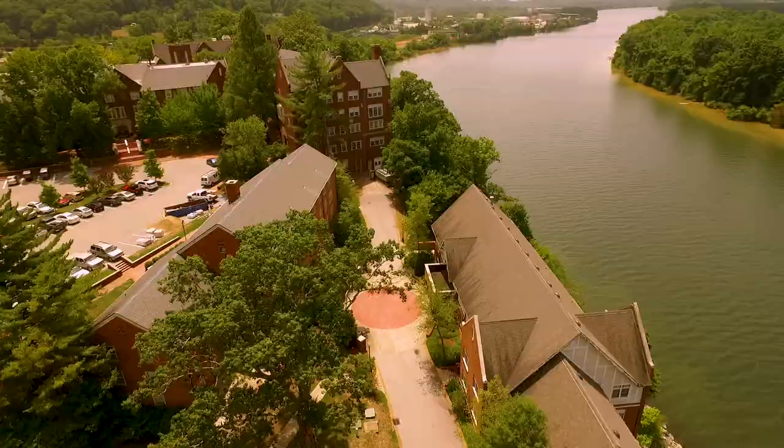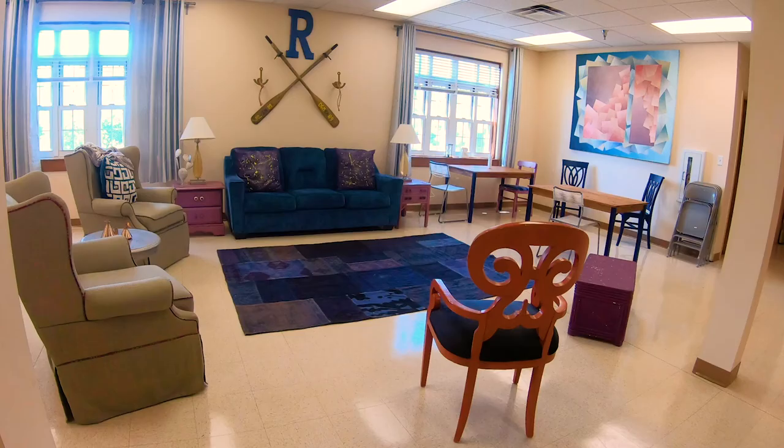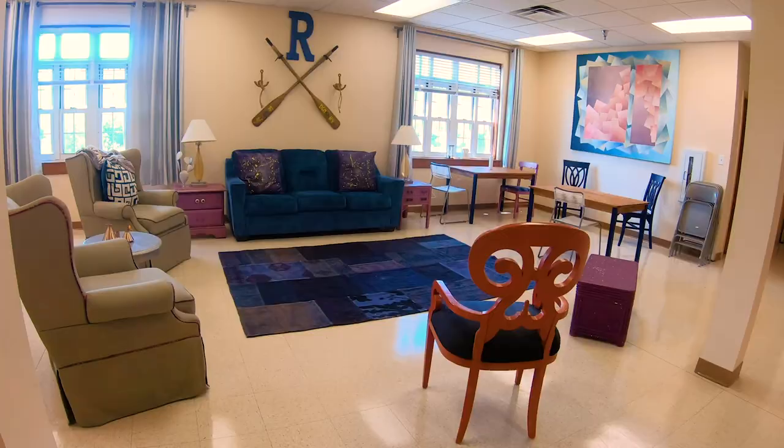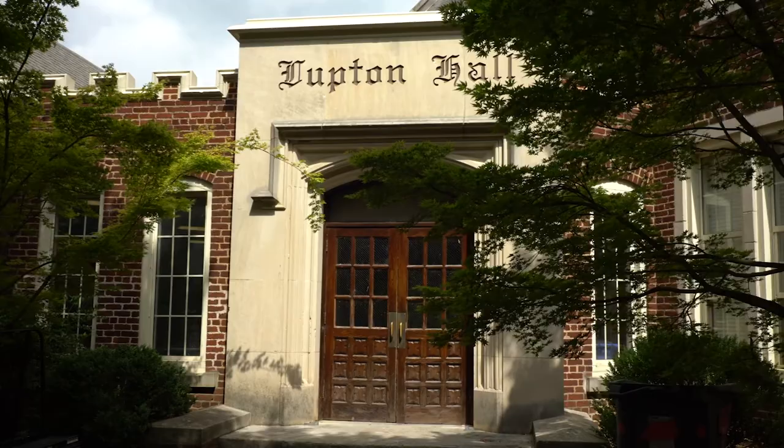Riverfront is a Tudor-style residential hall that overlooks the Tennessee River. It's conveniently located near the lower athletic fields, Academic Hall, and the Hedges Library. A kitchen and meeting space is located on the bottom floor where girls will also gather for movie nights and dorm events.